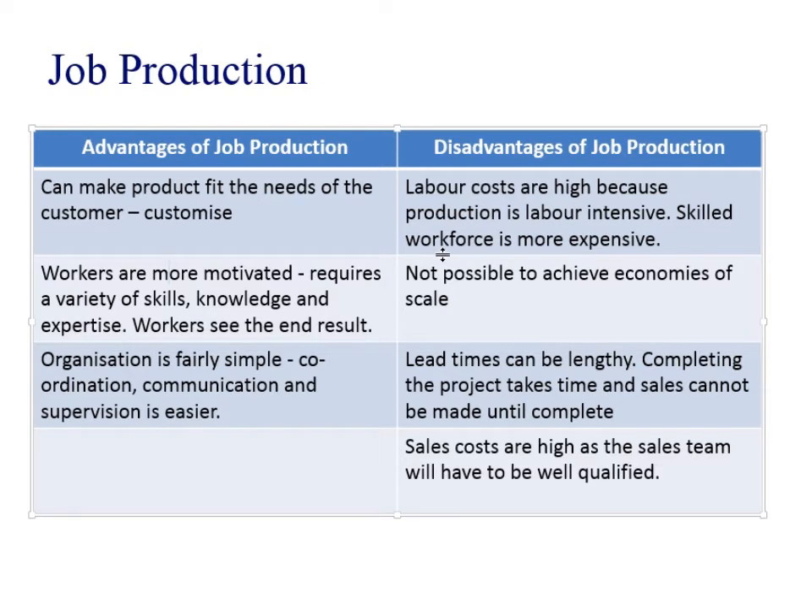However, labour costs are going to be quite high because production is labour intensive and skilled workers are obviously quite expensive. You're not going to get those economies of scale. Completing the project is going to take quite a bit of time and lead times can be lengthy — that's because you've not done it before, it's new and unknown, so everything takes a lot longer the first time.